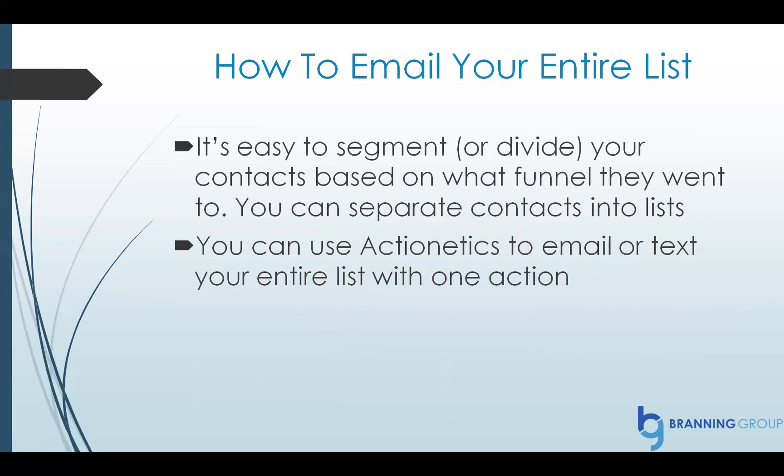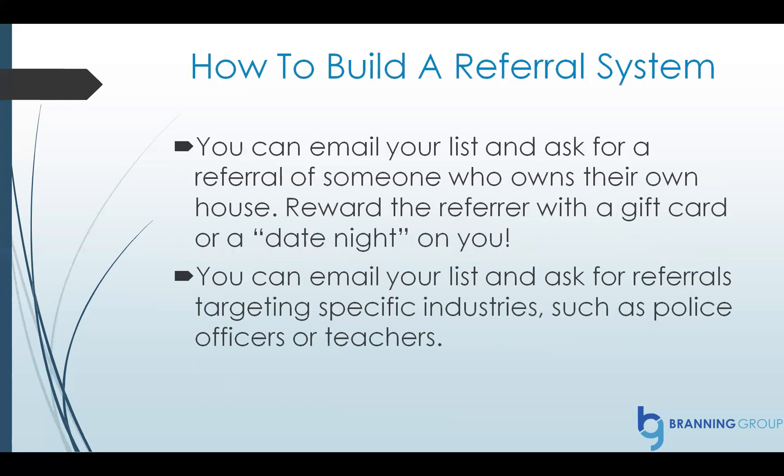You can use Actionetics, which comes with ClickFunnels, to email or text your entire list with just one action. And the referral system I mentioned is so cool — I want to briefly talk about it again. You can email your list and ask for a referral of someone who, for example, owns their own house and maybe can't keep it cool during the summer.